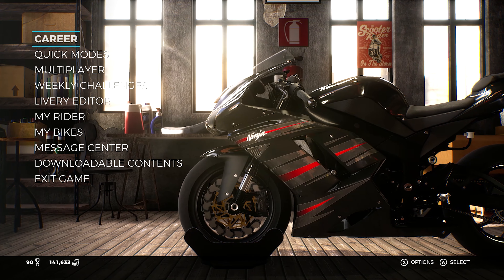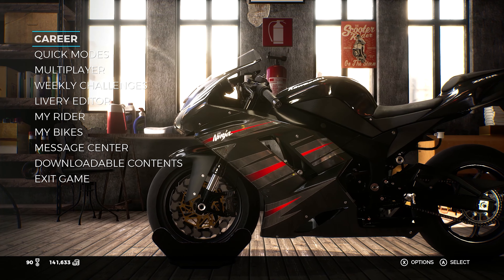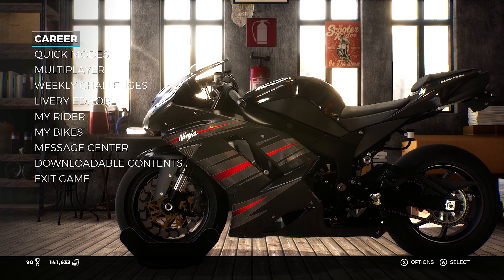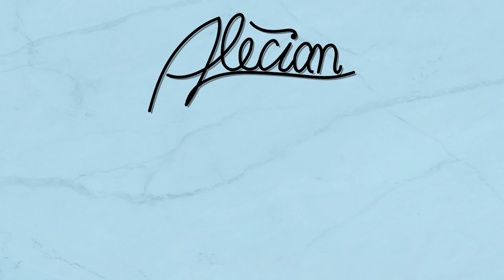Thank you guys for joining me again as we count down to Ride 4. We are playing through the Ride 3 career series — I want to know what bikes you guys want to see me race. Tune in to the rest of this playlist — click right here and we will see you there.